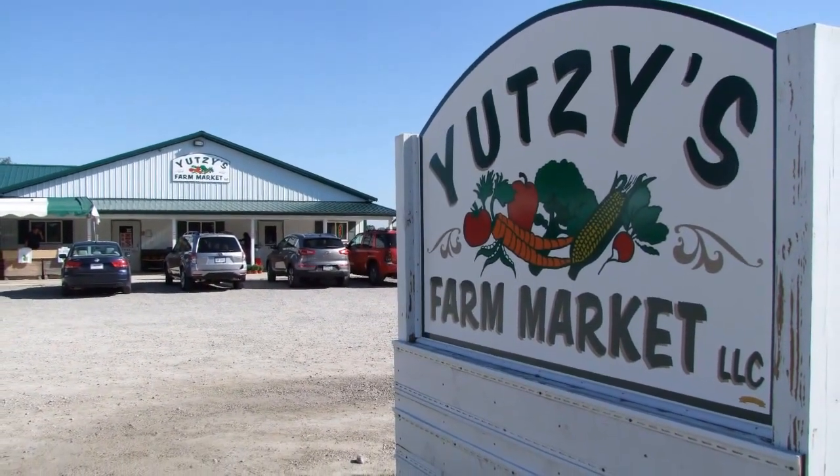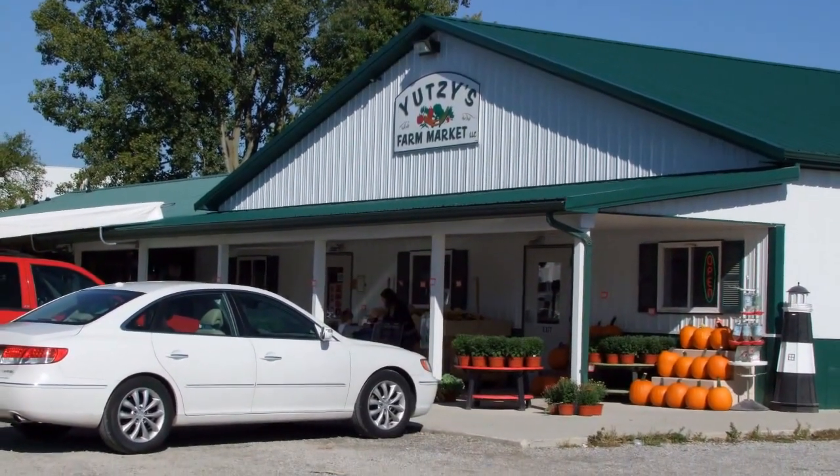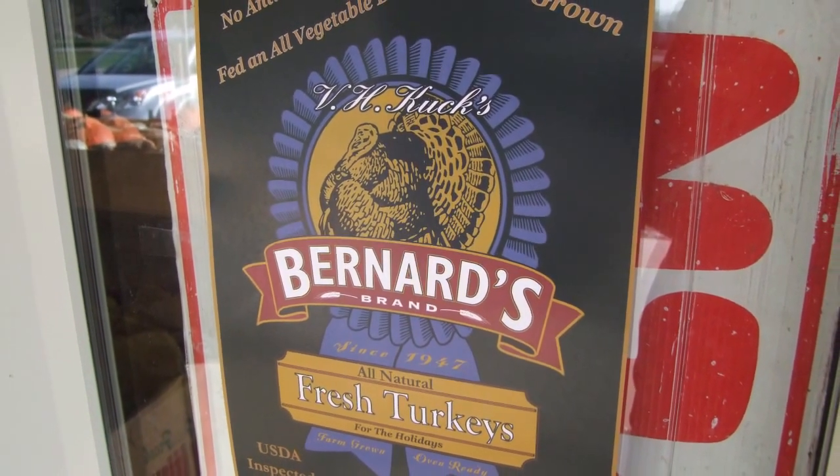The holiday season is quickly approaching, but you still have time to plan a delicious meal for friends and family. Utsi's Farm Market, located in Plain City, offers an abundance of delicious meats and cheeses, as well as a wide selection of bulk foods. Greg Utsi told me how you can order a turkey for your Thanksgiving table now.